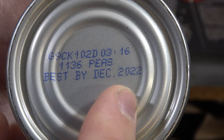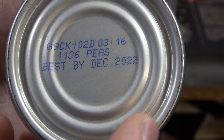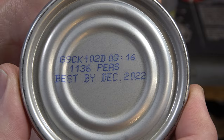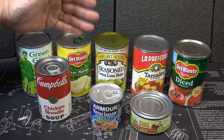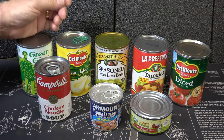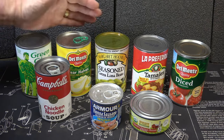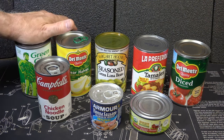This says Best Buy December 2022. This is a Best Buy date — that means it's for quality and not safety. The USDA does not require that you have a safety date on here because these things are sealed. The Best Buy date is actually optimal freshness. If something has gone beyond the Best Buy date, it typically can lose color, change texture, and its flavor. It also loses some of the nutritional value. But according to the USDA, it does not change the safety factor.